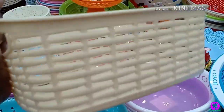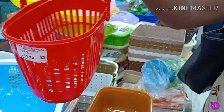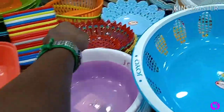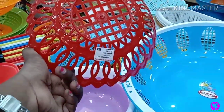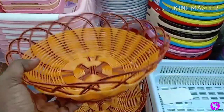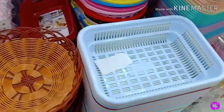This basket is the same size but with a different design. The MRP is ₹10 but the Mangal store rate is ₹60. The red card basket is ₹60 but the price here is ₹45. There is a small size basket at ₹15. Next, there is a basket at ₹95, same model in a smaller size.